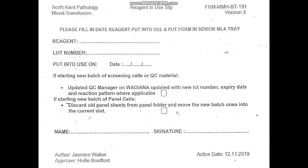Here is an example of a reagent in use slip. The name of the reagent and the lot number are filled in once the product has been batch tested and attached to the product. Whoever puts the reagent into use signs and dates the form for it to be updated in the relevant batch testing folder.